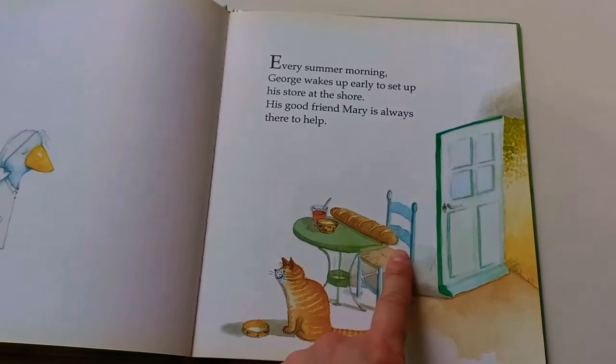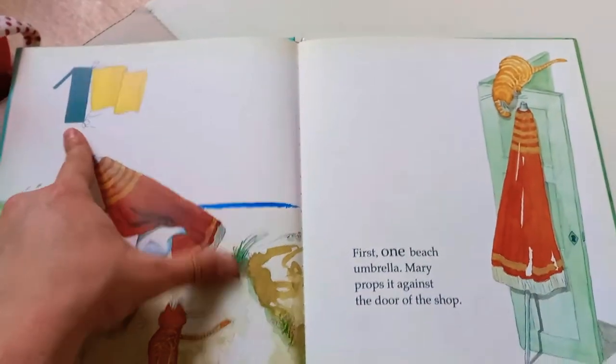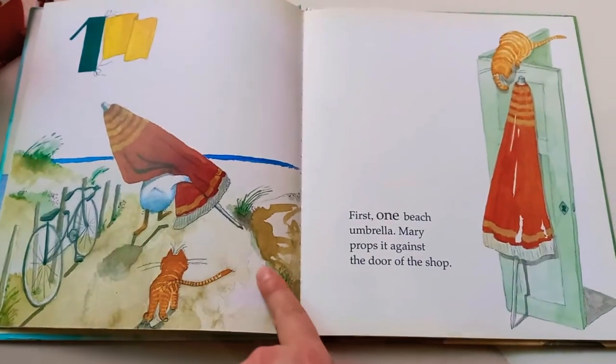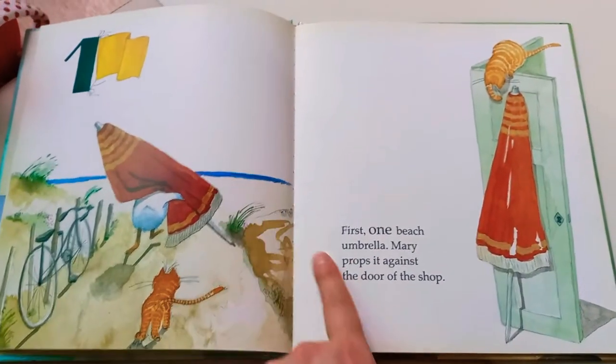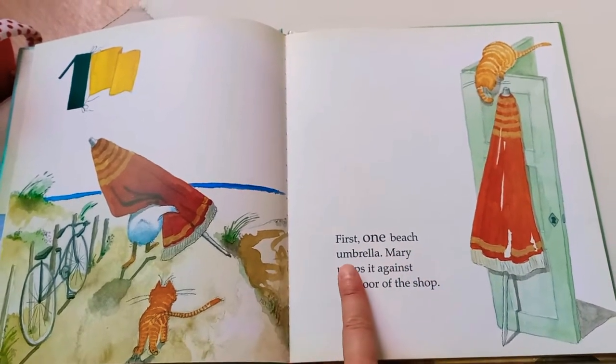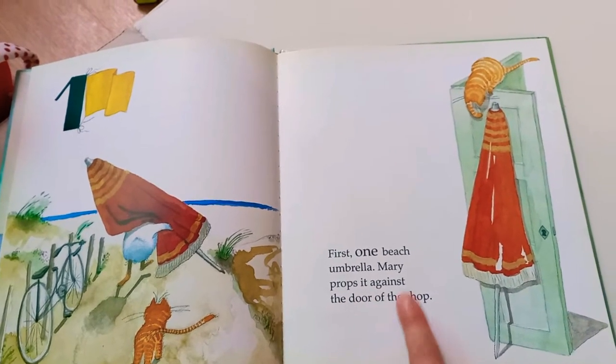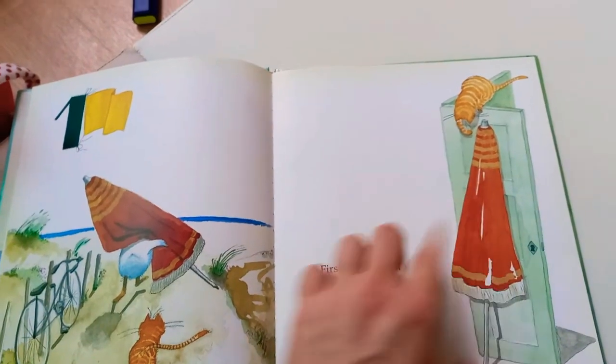George eats a whole baguette for breakfast. Oh my goodness! Going to the beach. First, one beach umbrella. Mary props it against the door of the shop. Good job, Mary. Thank you.